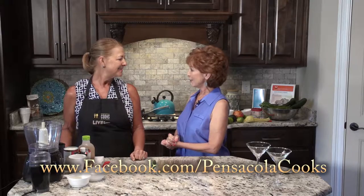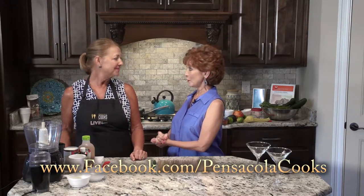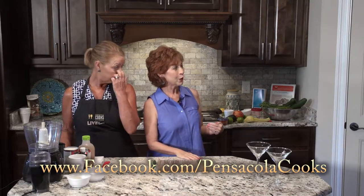We are so glad to have you. Well, I'm so thrilled to be here. We've got some great recipes, but before we begin, I want to introduce Rick Pachon, who along with his partner Danny Speranzo, is the builder of this beautiful home.